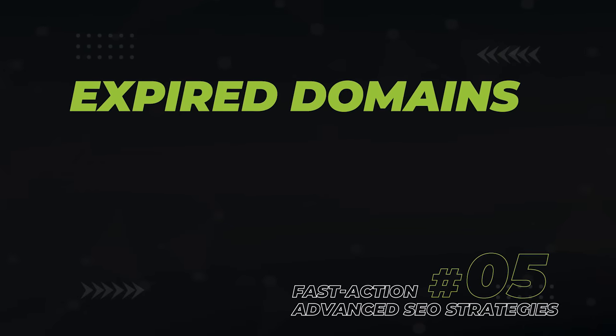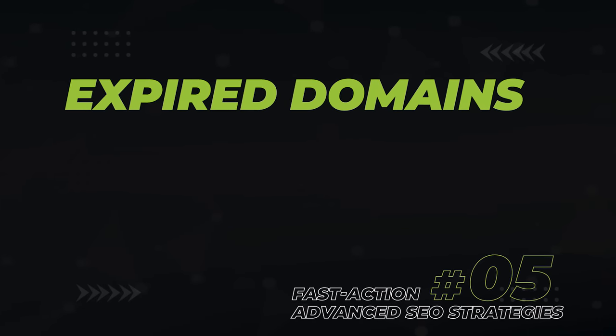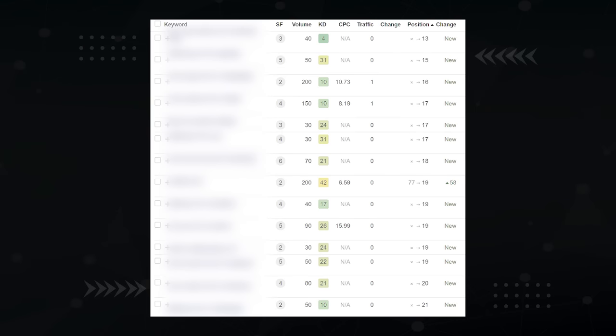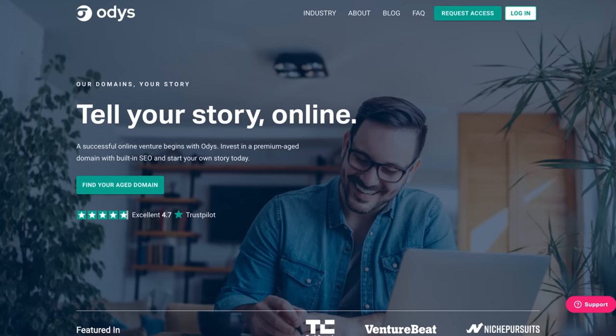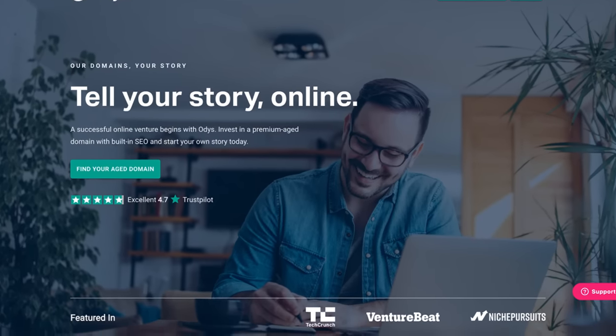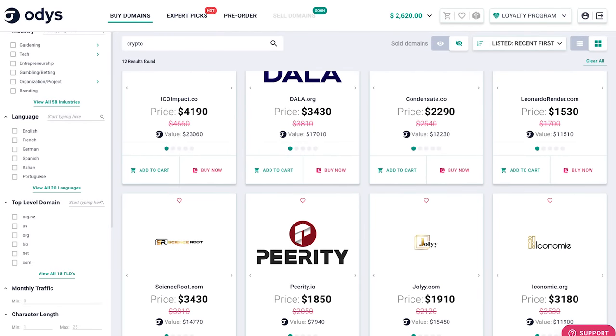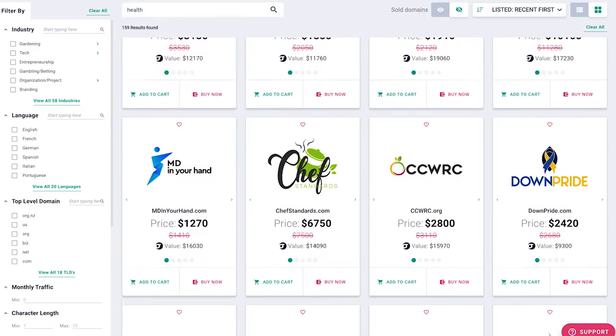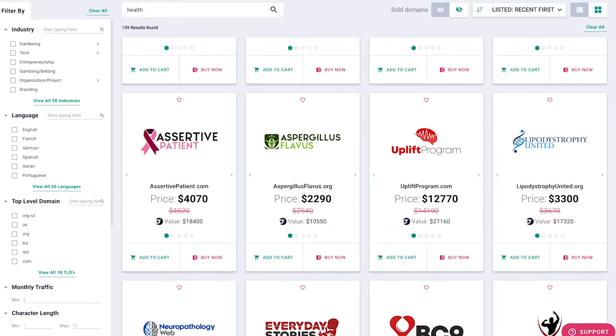Next, we have expired domains. Instead of starting your website on a brand new domain with no backlinks, start on an aged domain with lots of backlinks. I recently launched a website on an expired domain a month ago, and many of those keywords are already on page two of Google. All the aged domains I use come from Otis. Otis is great because they audit their domains for quality and penalties, have a huge selection of niches, and their domains don't have a drop history so Google doesn't reset the backlink equity. Use the link in the description to sign up with $100 in free store credit.